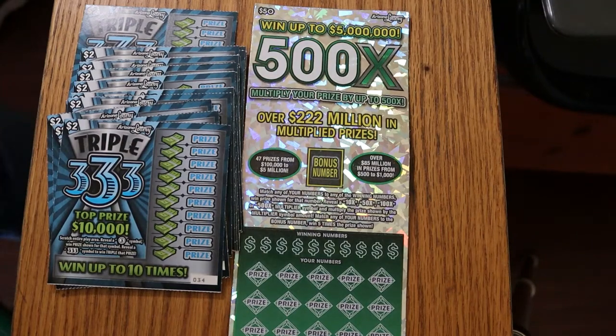What's up YouTube? AZ Scratches here with another little scratching video. Today we've got a $100 session. I've got 25 of the new Arizona Lottery's $2 Triple 333s, which the only thing you do on this is look for number threes or triple threes — nothing else matters. The odds are 104.14, the book number is 906.750, and I've got tickets 34th of 58.